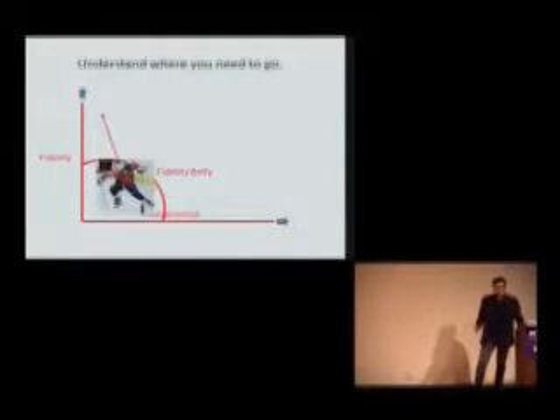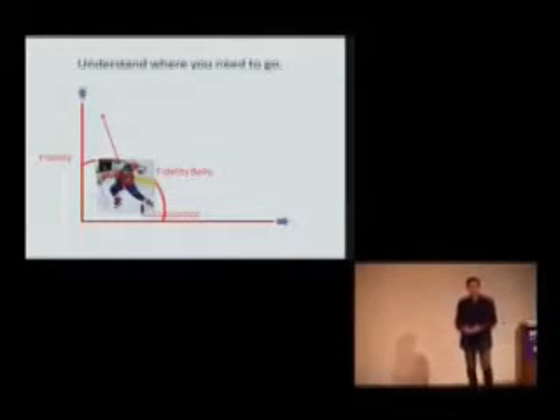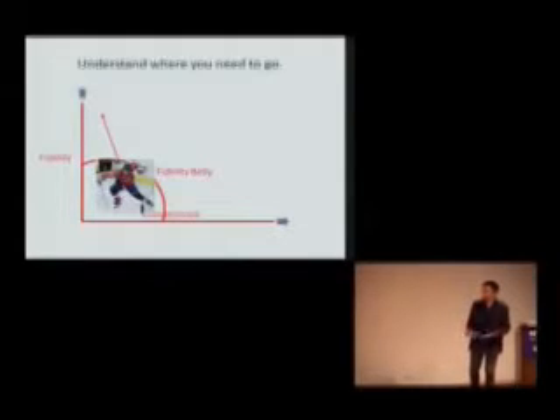Another thing you can do with this is understand where you need to go. If you understand where you are in this and which direction you have to go in to try to make something that's going to be a viable product or service, it helps you understand what to do.